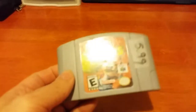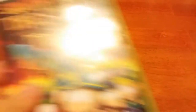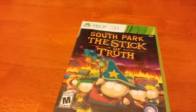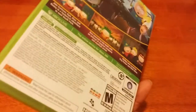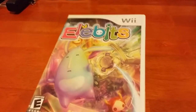I also got an N64 game - Mario Tennis - for $6.00. Pretty good deal. And moving on to an Xbox 360 game: South Park the Stick of Truth. I've been wanting to give this one a play for quite some time. Getting it for $7.00, that's a pretty good deal. It looks like it's going to be a whole lot of fun. And a really cheap game, Elebits for the Wii, $2.00. Pretty good.